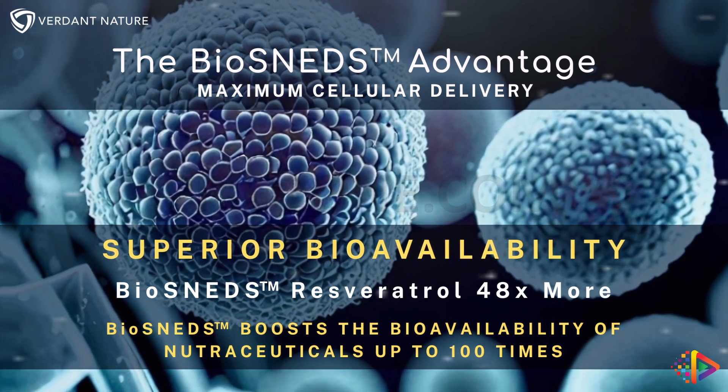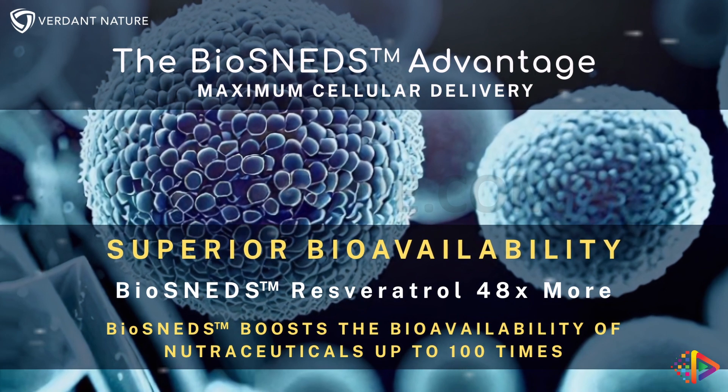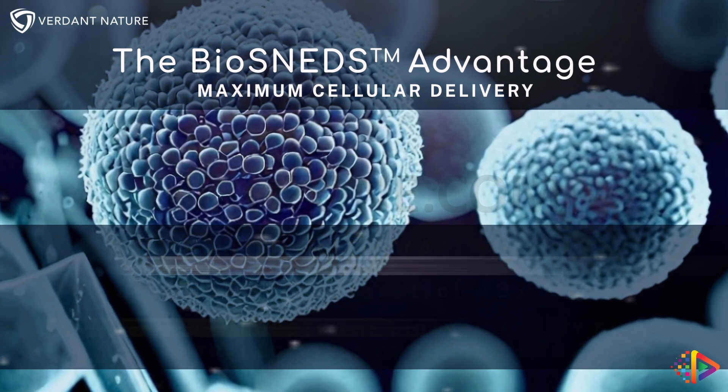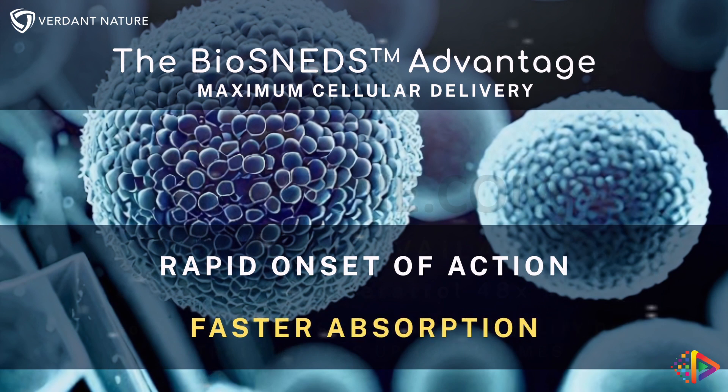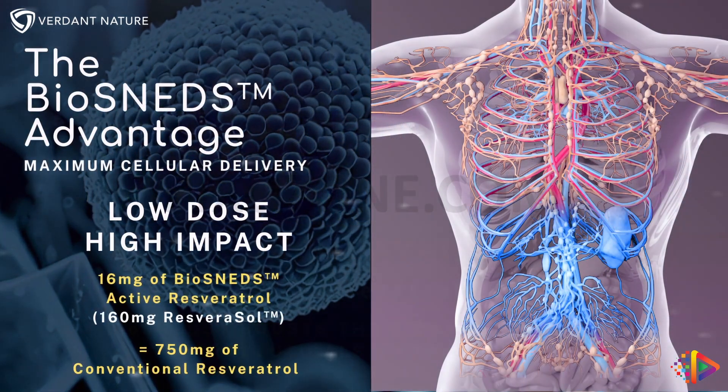Biosneds microscopic droplets enhance the quick delivery of nutraceuticals to cells, tissues, and organs. Just 16 milligrams of active resveratrol in 160 milligrams of Biosneds resverasol is bioequivalent to a 750 milligram conventional dose.